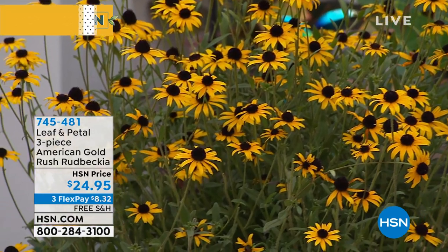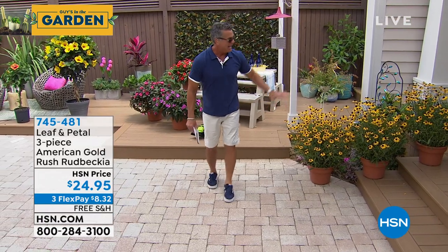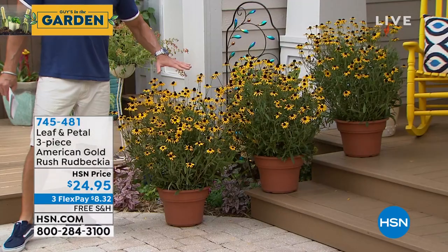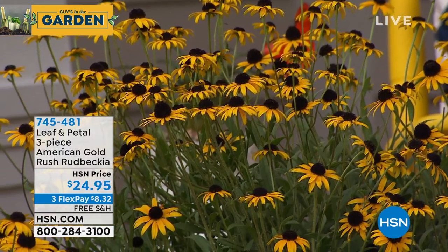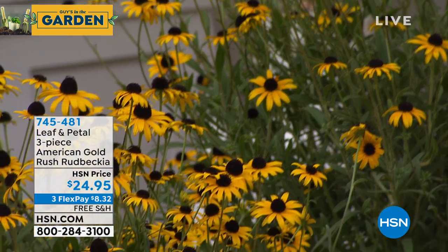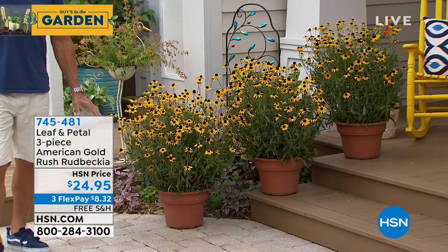These are absolutely amazing — bright, sunny, and showy. They actually have the look of wildflowers, which I love. They're only $24.95 and you're going to get three Rudbeckia plants already in pots — three and a quarter inch pots. After probably season two they'll get about half this size in your first season. They look like wildflowers and are so welcoming on a front porch. You can plant them in a pot or in the ground.